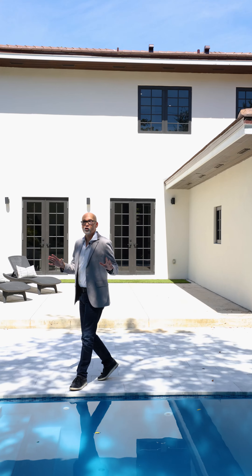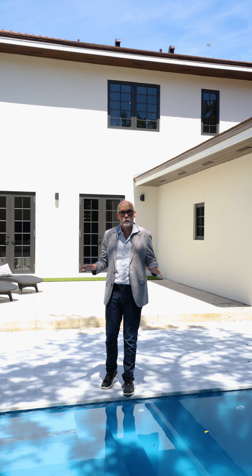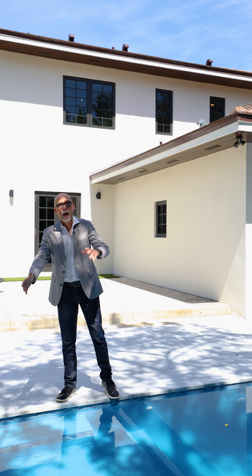Did you say you want a resort home, a resort pool, in the middle of Coral Gables, walking distance to downtown? Here we are. Enjoy the pool, enjoy the yard, and give me a call.